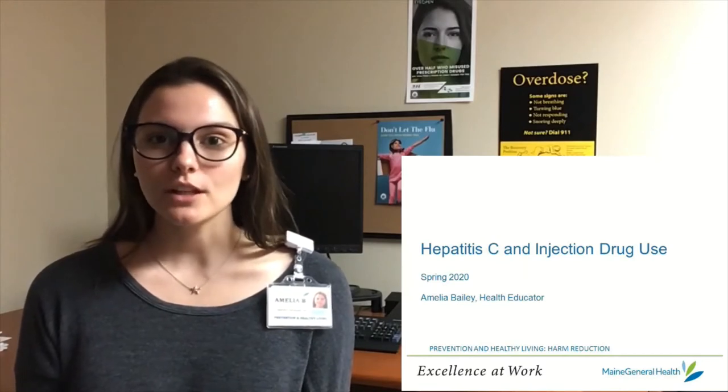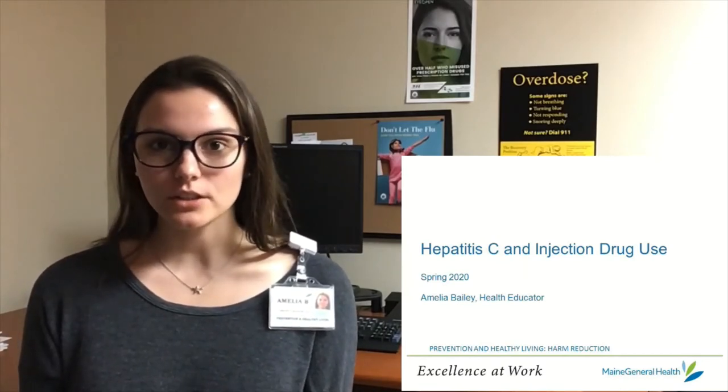Hi, my name is Amelia. I'm a public health educator at Maine General Medical Center. I provide drug overdose education and help support our harm reduction needle exchange. This presentation will cover basic information about Hepatitis C in people who use drugs.